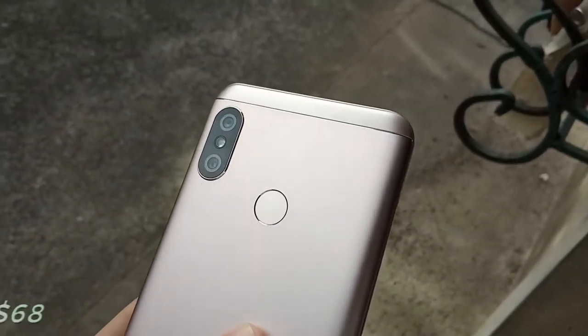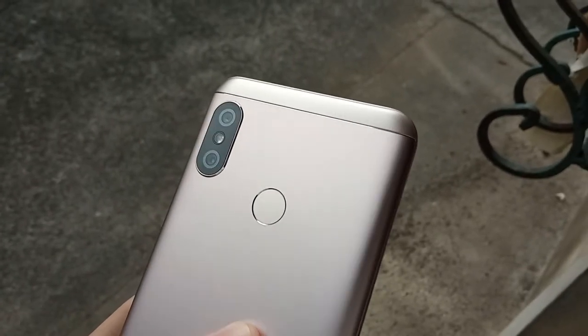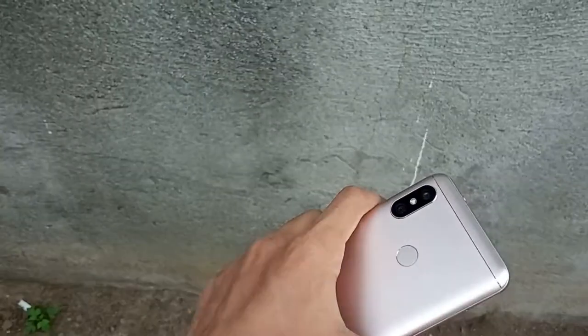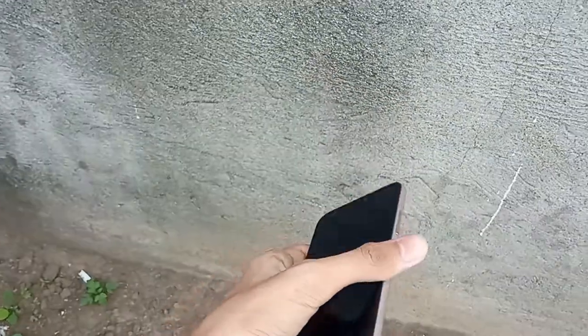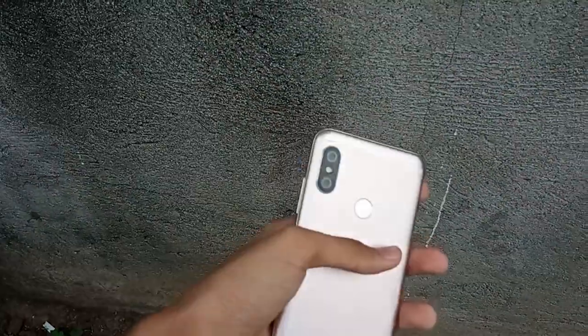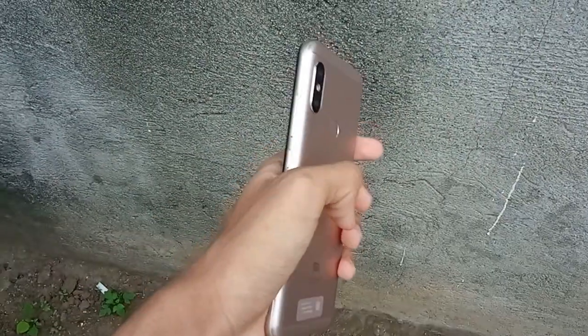My dad got this one for only $68 and while it's not really the best condition exterior wise, I still think that this is an absolutely great deal. The build quality is surprisingly good, it's so easy to hold and the aluminum build makes it feel more expensive than it really is — definitely a strong point of the Redmi 6 Pro.